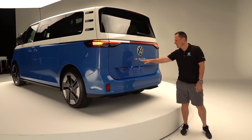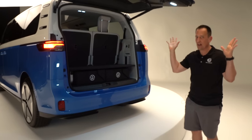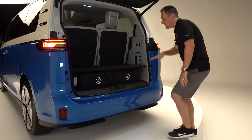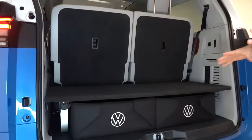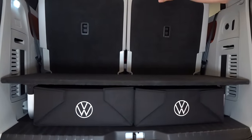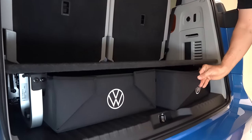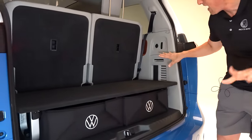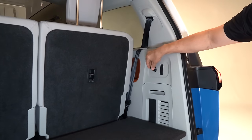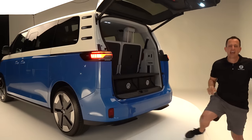Let's open up the rear hatch and show you the last part of the ID Buzz. Hit the button — nice electric-assist rear hatch, standard. What you find is a very flexible, versatile space, almost like a Swiss army knife where you can configure it many different ways because the rear seats are removable. There's a really cool adjustable platform area, plus nice storage bags for your charging accessories, easily stowed and out of the way. You've got a 12-volt, and in that third row you also have USB-Cs for those third-row passengers.